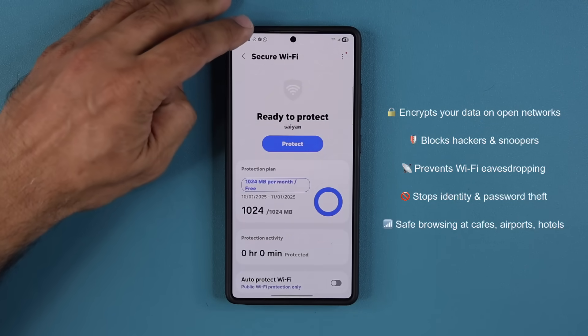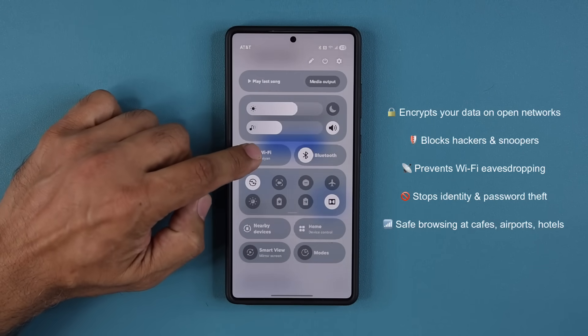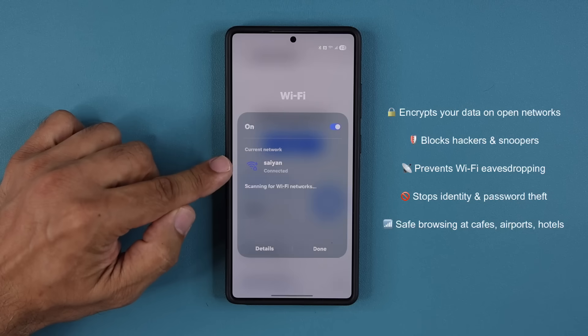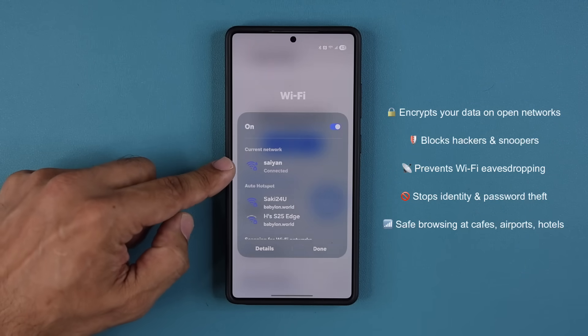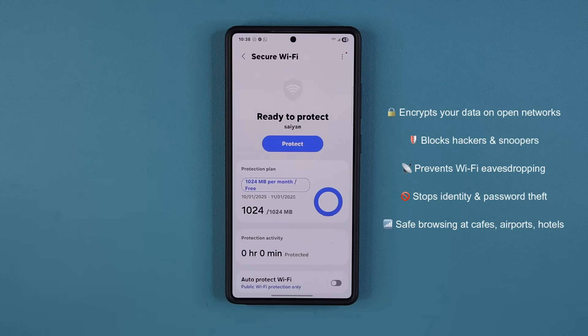As an example, if I go to my settings and pull down my toggles and go to my Wi-Fi, you can see right now I am connected to my home network. A home network is always secure — you know where it is, it's in your home and it's under your control. However, when you go out and connect to a Wi-Fi in a coffee shop, that's when you are actually exposed and prone to hacker attacks.